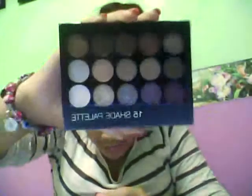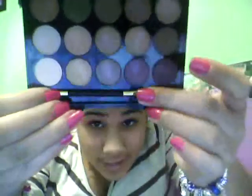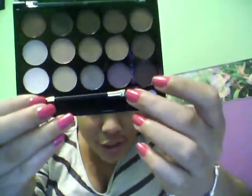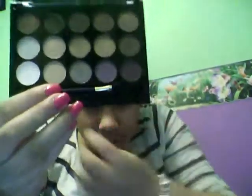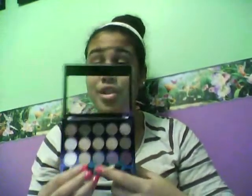Another thing I'm going to give you is this Forever 21 15-shade palette. Most of the colors are pretty natural. It comes with one of these sponge applicator tips — it's double-sided, which is convenient, though I usually use brushes. It has a mix of matte and shimmer shades. It's really good especially if you're just starting to wear makeup and don't want really intense colors. It's one of my favorite natural palettes, and it's from Forever 21.